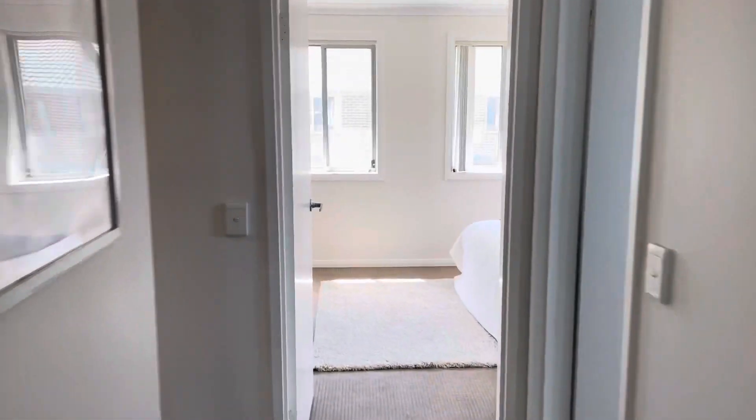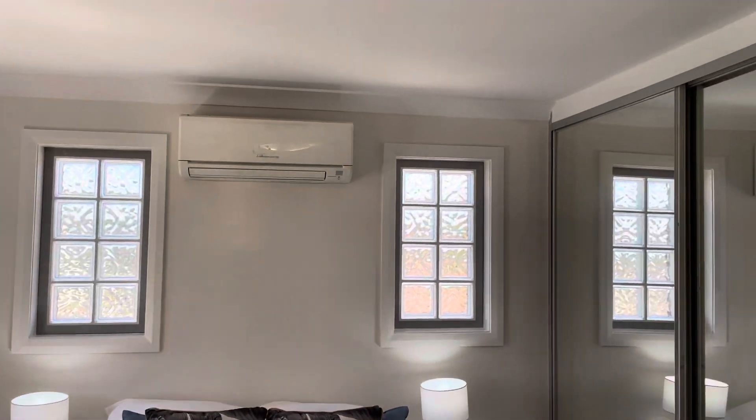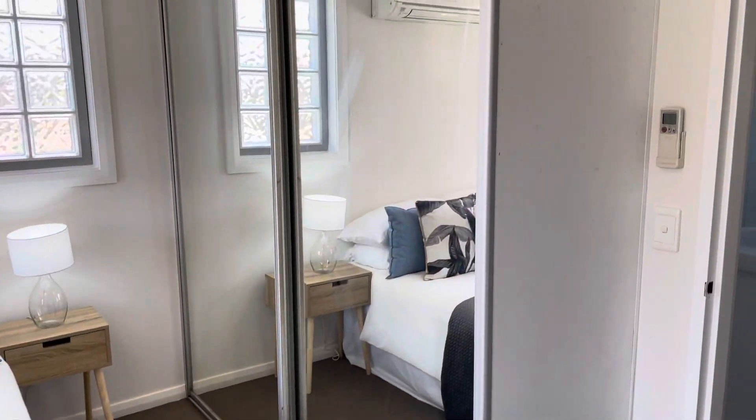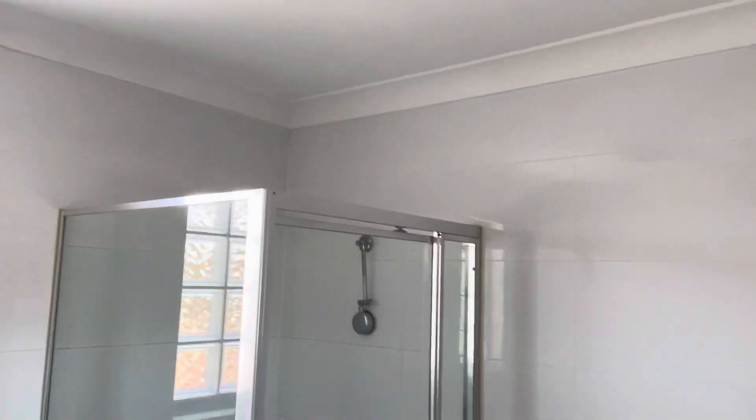Bedroom number two — again a good-sized bedroom, well presented, nice and bright, also with a split system and a large double built-in wardrobe. The main bathroom is all well set up, tiled to the ceilings.